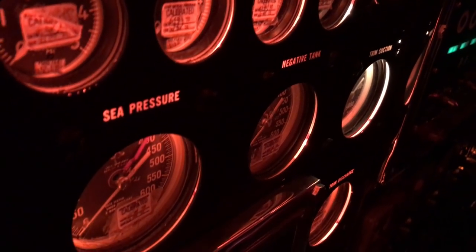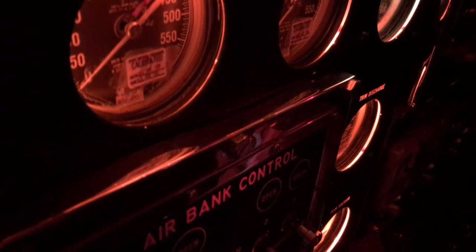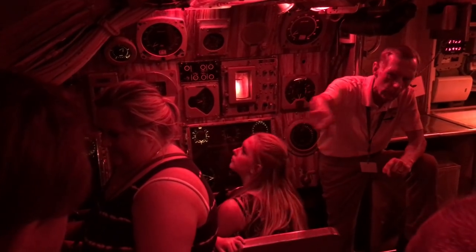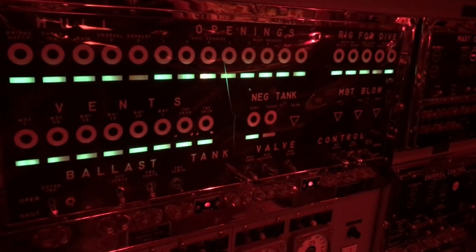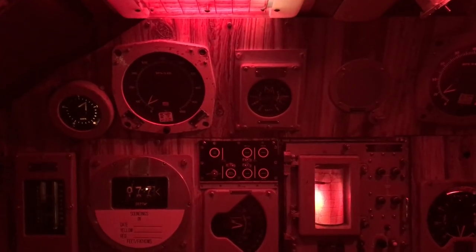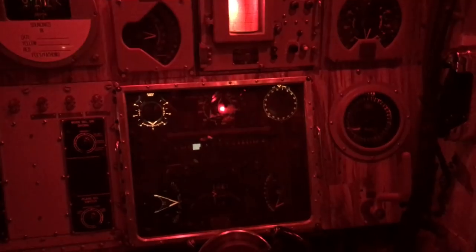These are the controls for all the different air valves. They use compressed air to push water out of the ballast tanks to make the boat go up — a rather important function to get back up to the surface. What our tour guide is showing now is how they close all the different hatches in preparation for diving. All those lights need to show green, indicating that all the outside doors and windows have been sealed.